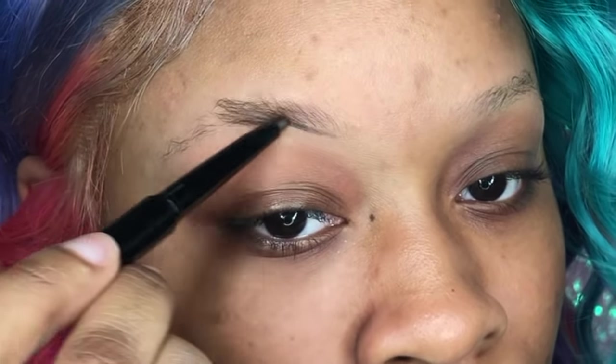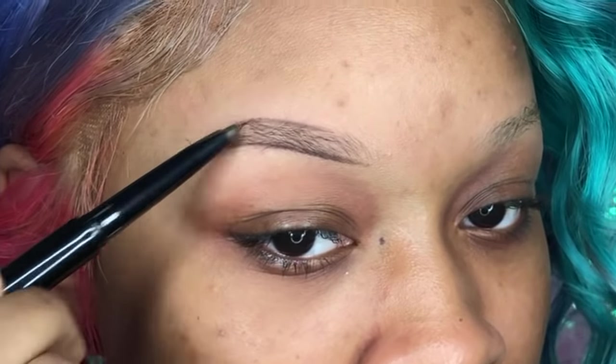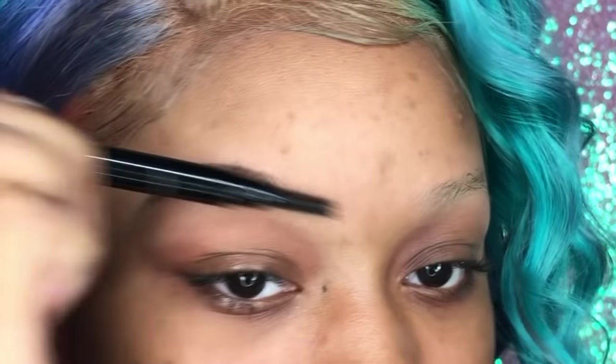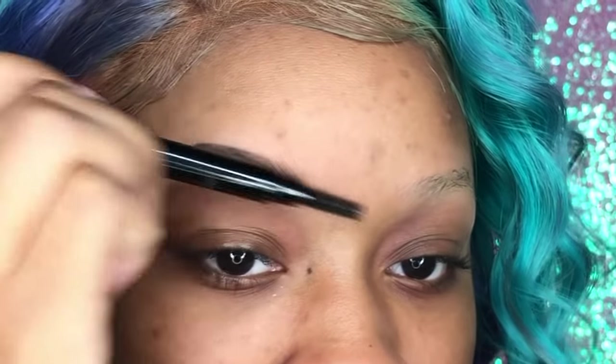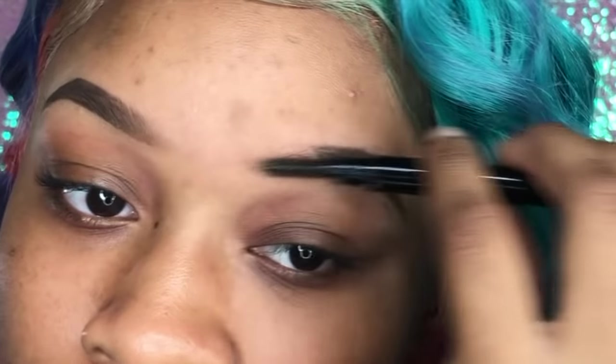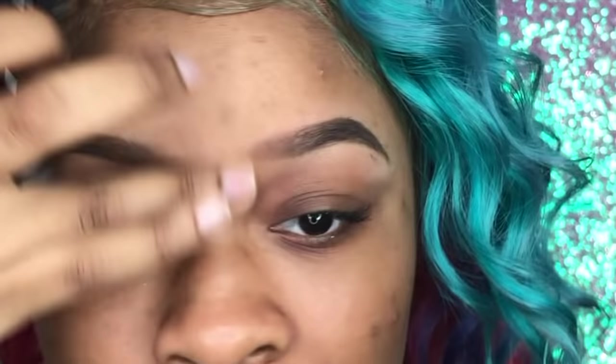Next is my fleeked brow — I want this to pop a little more. I use the same pencil but apply more pressure as I draw, making it darker and filling it in. I draw a line on the top and the bottom, then fill in. Don't go too far in the front or it'll look sparse and boxy like a Nike check — you want it nice and blended. Take your spoolie and brush upward, then use your finger to remove any excess so the brow doesn't look too long or close together.